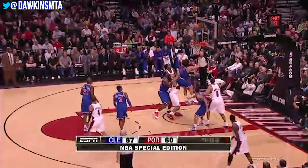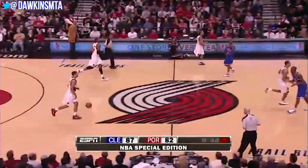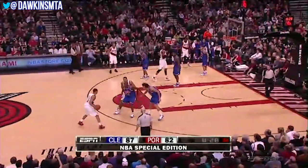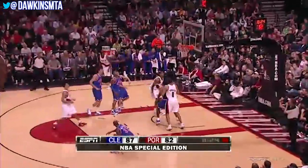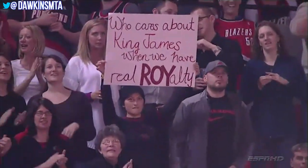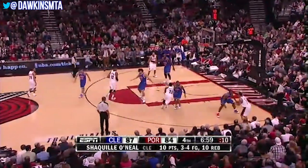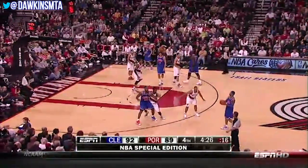Roy with a nice pump fake and got a friendly roll. Brandon Roy with 26 in the game on 11 of 17 — another efficient night shooting. Roy gets a nice screen from Howard and a wide open look — Brandon Roy with his most points ever against Cleveland. And it's a tie game — closing at Brandon Roy.